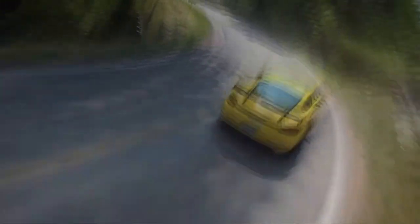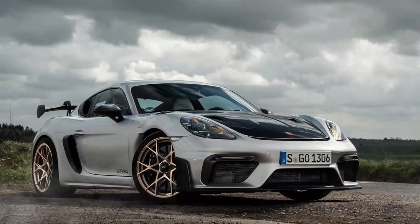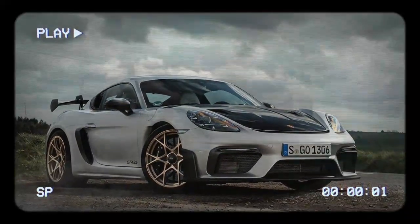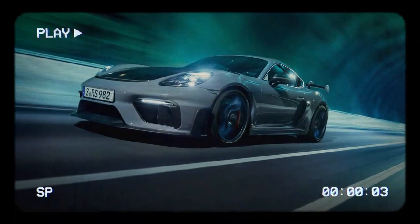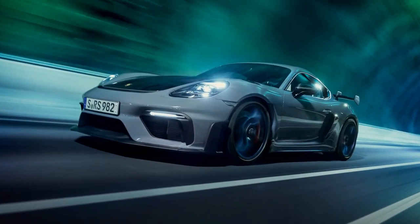The standard GT4 RS already sets a high bar. Porsche has carefully ensured that the Cayman never outshines the 911, but the GT4 RS comes close. With the gas-powered Cayman nearing its end, Porsche's GT department went all out to create the GT4 RS, even replacing the rear quarter windows with air intakes to feed the 911-derived flat-six engine.